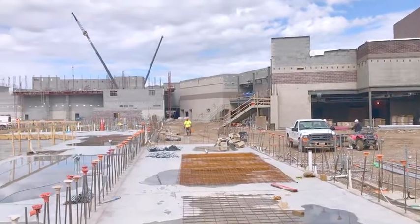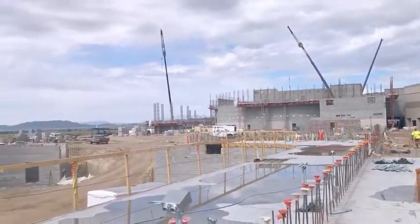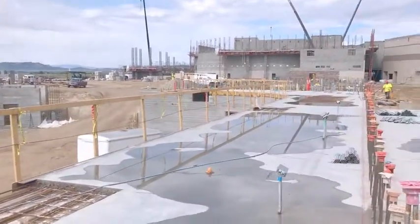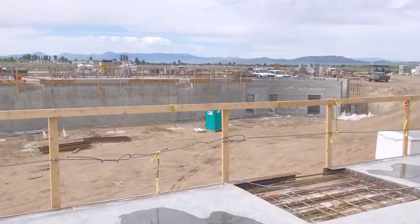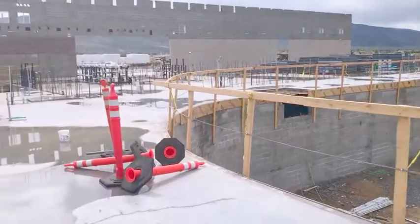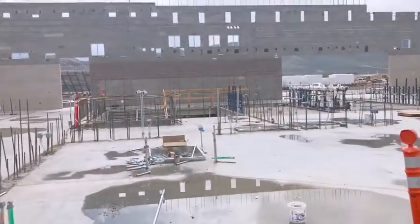The Commons, the auditorium — right here we are standing on the track. Of course they haven't closed this area up until they get all the heavy equipment in and into the auxiliary gyms.